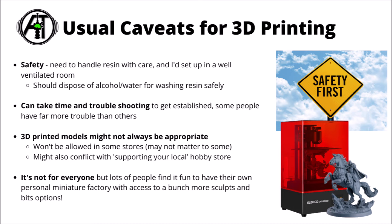All the usual caveats for 3D printing apply — you've got to do it safely. Don't get the resin on you as it's poisonous, and you need the right location so you're not inhaling fumes. It can take a little bit of time and troubleshooting to get set up, though it's very satisfying when you get things running. Bear in mind there might be occasions where 3D printed models might not be as appropriate, maybe in some wargaming stores and tournaments, but it's definitely a pretty powerful tool to have in the arsenal.